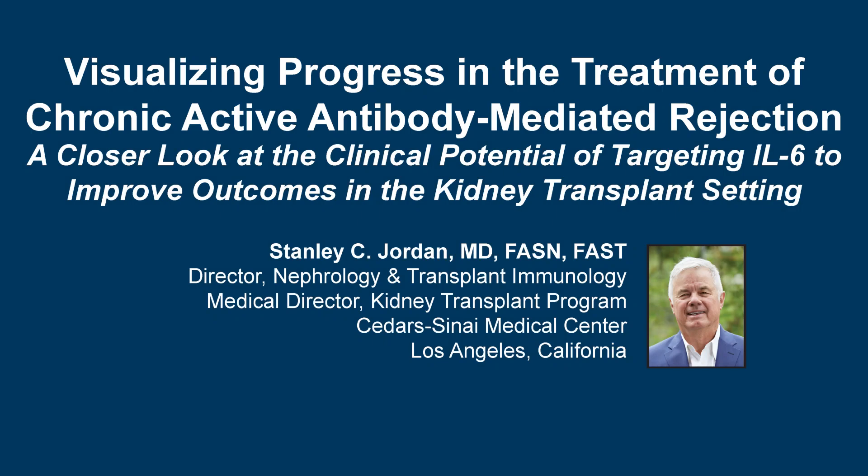The following podcast is part of a certified educational activity titled Visualizing Progress in the Treatment of Chronic Active Antibody-Mediated Rejection: a closer look at the clinical potential of targeting IL-6 to improve outcomes in the kidney transplant setting. Access the entire activity and complete the post-test at peerview.com/rbd860. Downloadable additional resources are also available.